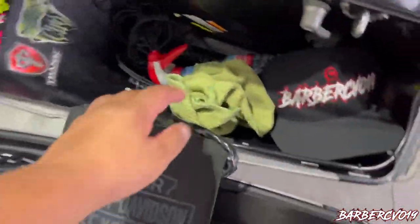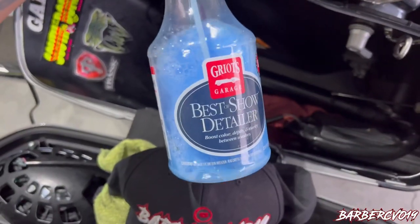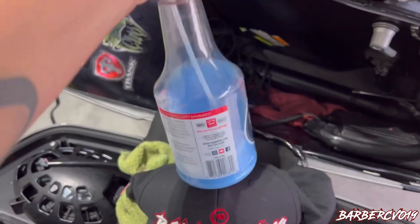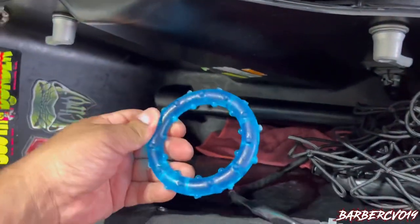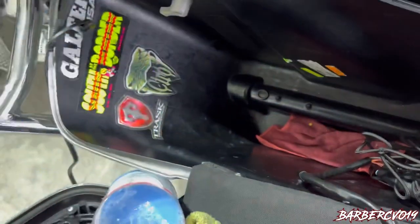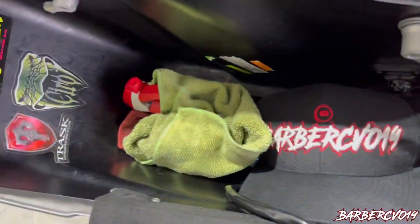Another rag, my Barber CVO hat. This is actually a really good product — you can get it at AutoZone, they actually carry it there so you guys can detail your bike at all times. Always carry a net on you because you never know when you're gonna need it. And this — I don't know how this got in here, this is my dog's — I have no idea how that got in there. And another rag. So there you go, nothing serious, nothing crazy.